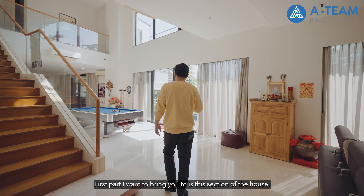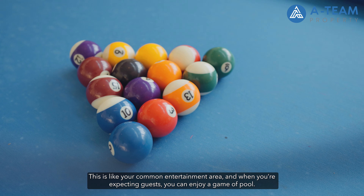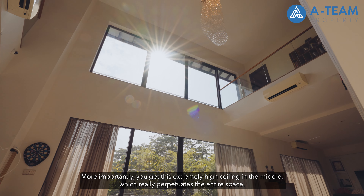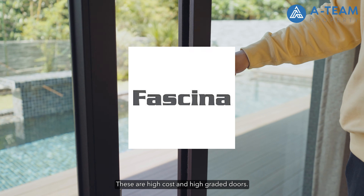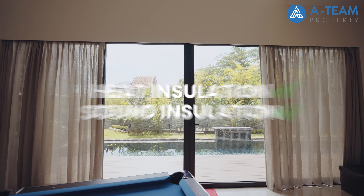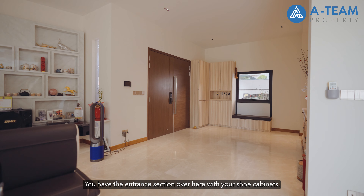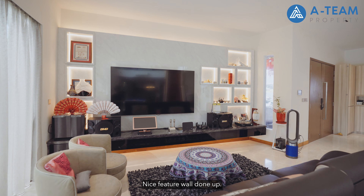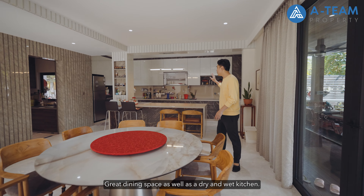The first area is the common entertainment zone where you can enjoy a game of pool when guests arrive. There's an extremely high ceiling in the middle that really opens up the entire space. During the A&A about 4 years back, all doors were changed to Fassina doors — high-cost and high-grade doors providing good heat and sound insulation. The ground level is segregated into 5 sections: an entrance with shoe cabinets, a living area with a feature wall, an entertainment zone, a dining space, and a dry and wet kitchen.